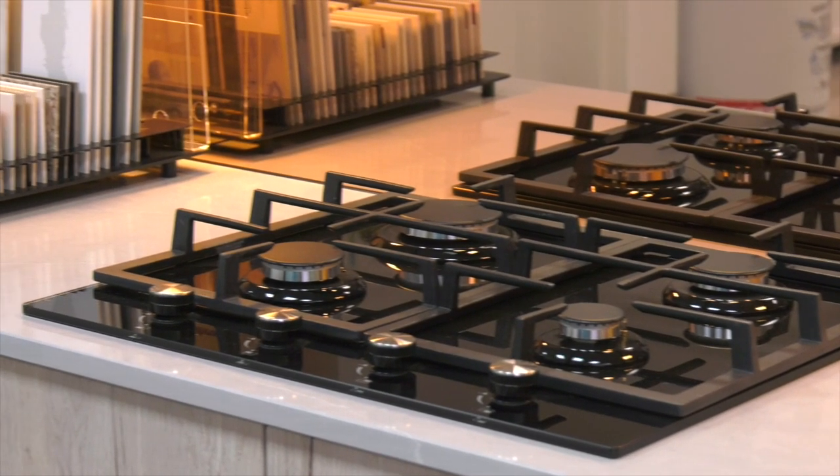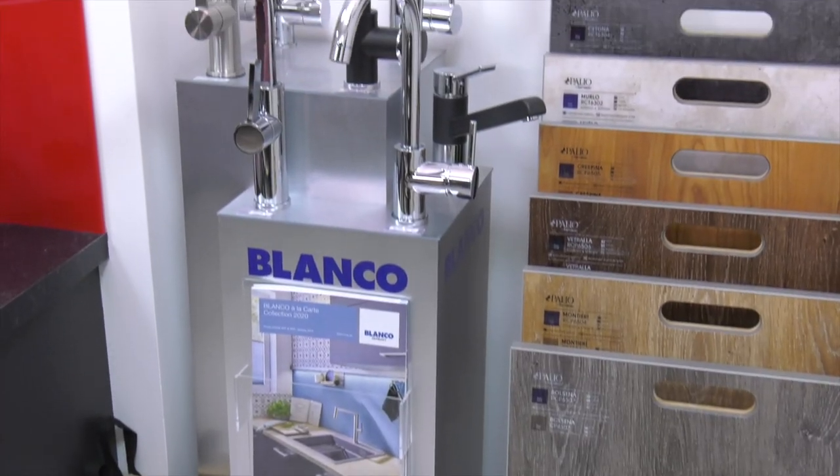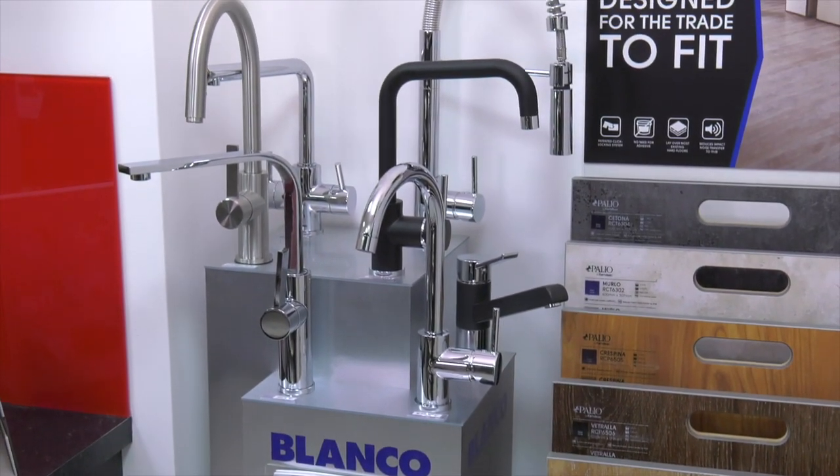We offer a wide range of kitchen equipment from sinks, taps and appliances from leading brands such as Samsung, Neff, Bosch, Frankie and Blanco.